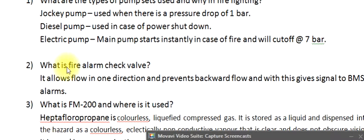Question 2: What is a fire alarm check valve? It allows flow in one direction and prevents backward flow, and with this gives a signal to be amassed with alarms.